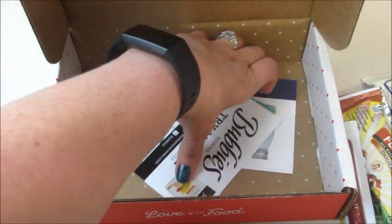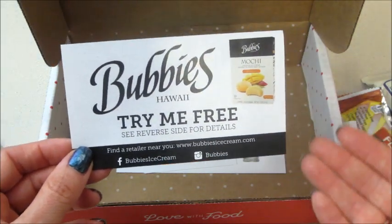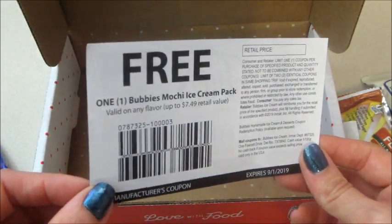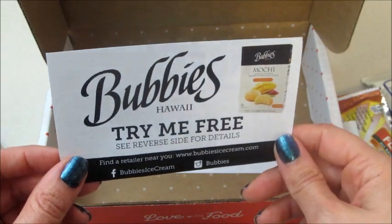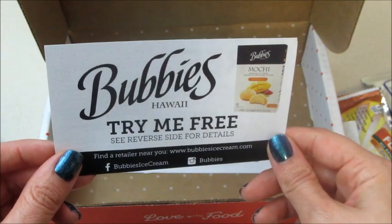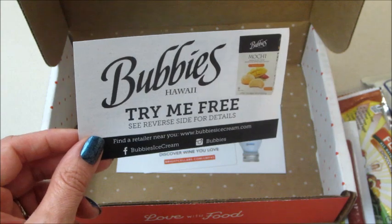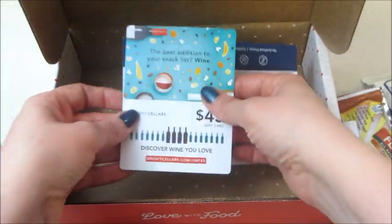I have gotten one of these before — they have these at Dierbergs. This is a coupon for a free pack of mochi ice cream. If you've never had mochi ice cream, it's really good. This brand is okay but I prefer another brand — Target recently started selling mochi ice cream and they have all the flavors. And then we have a wine voucher.